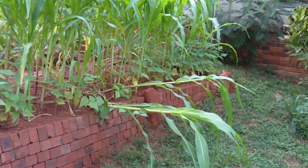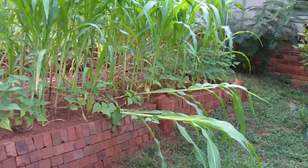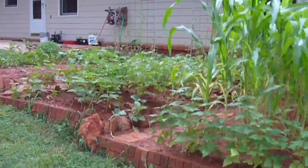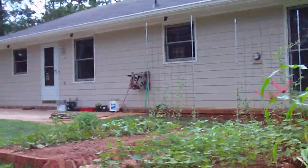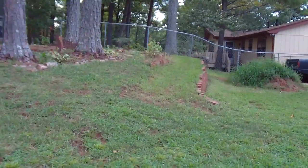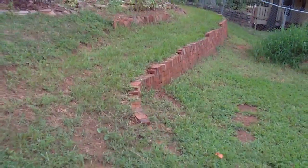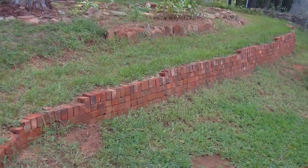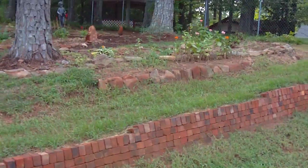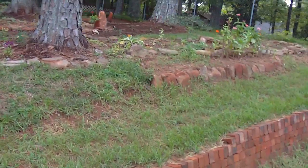A couple got knocked down in a storm yesterday — looks like I've got to put those back up. The grass has filled in nicely on the ramp area. I made a sort of ramp-slash-terrace to match the slope of the property, using bricks I found buried in the backyard as landfill.